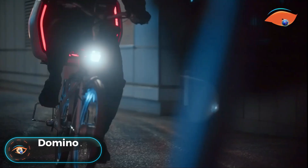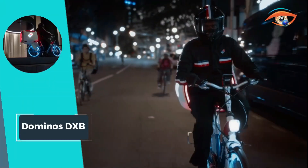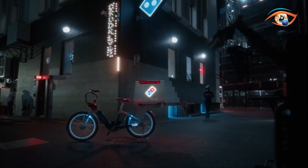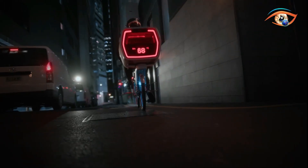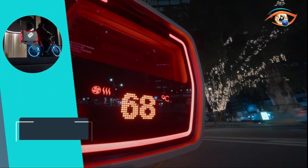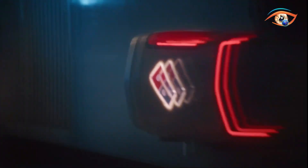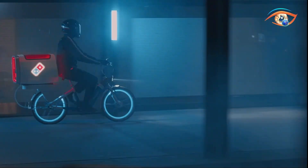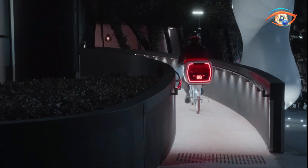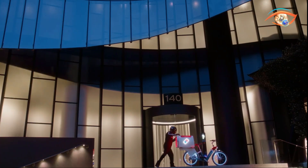Domino's DXB is revolutionizing food delivery with its groundbreaking e-bike concept, poised to transform the culinary universe. Committed to delivering the hottest, freshest, and tastiest pizza to your door, Domino's introduces the DXB — a next-level experience akin to having a Domino's pizza oven in your own home. The temperature-controlled pizza pod, g-force stabilization system, and fan-force ventilation system ensure optimum pizza quality during transit. Domino's DXB places maximum emphasis on rider safety, making this e-bike concept a pioneering innovation that sets the brand apart in the competitive world of food delivery.